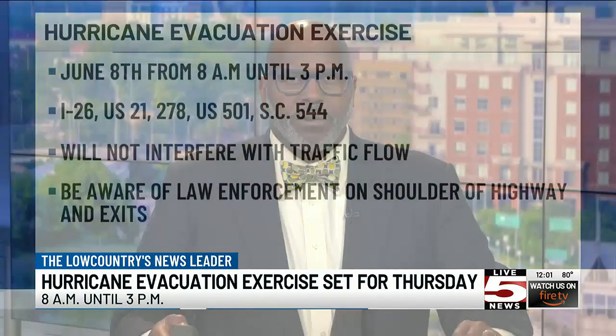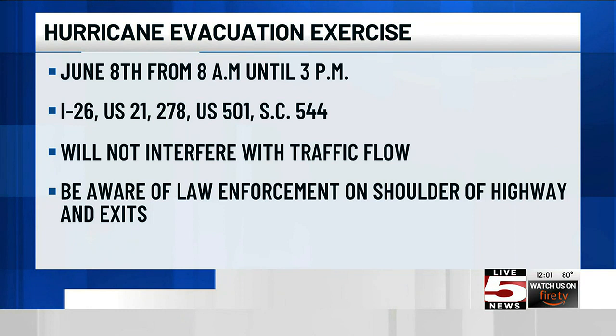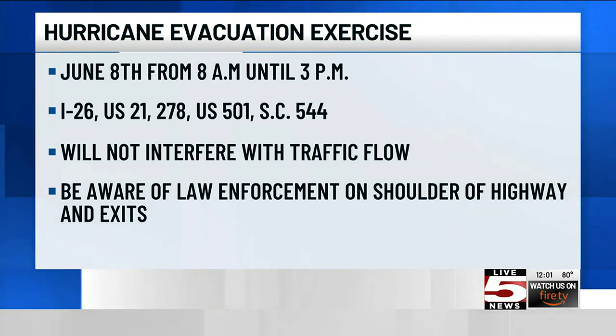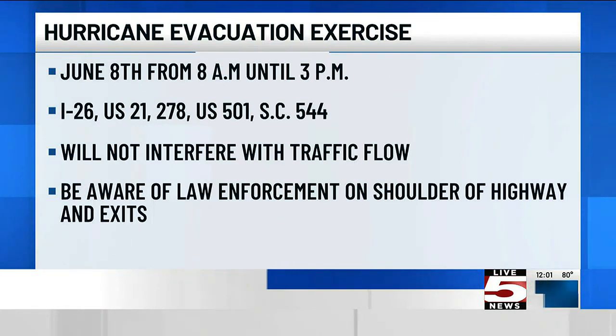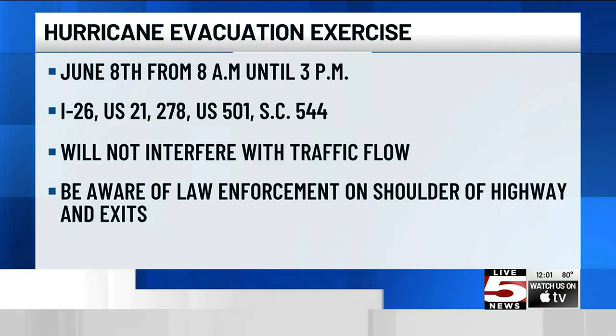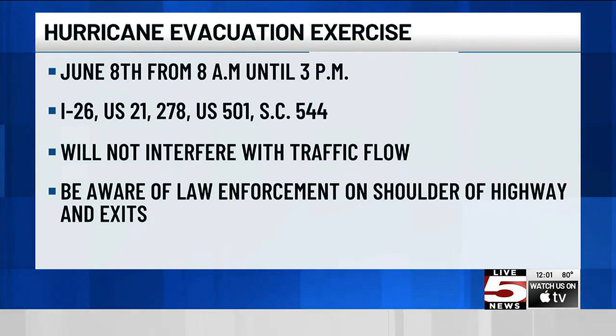South Carolina state and local agencies will be conducting a hurricane evacuation exercise this Thursday. The goal is to test lane reversal plans for all three major coastal areas of the state. It'll last from 8 in the morning until 3 in the afternoon and will test lane reversal plans for I-26, U.S. 21, 278, U.S. 501, and SC 544 in the event of a coastal evacuation order. The exercise will not interfere with traffic flow.